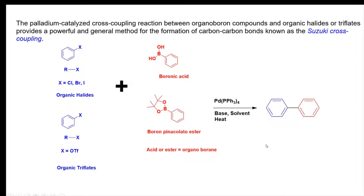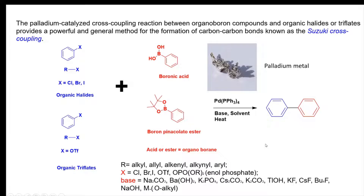This reaction was discovered by Akira Suzuki and uses a palladium catalyst, which can be of different types. Here I am showing one kind, called tetrakis(triphenylphosphine)palladium catalyst. In the presence of a base, solvent, and heat, these reactions occur to make a new carbon-carbon bond.